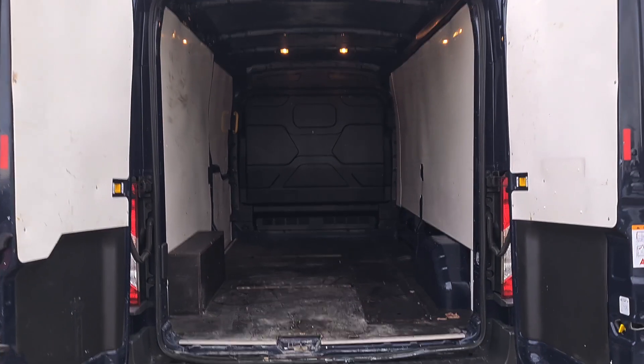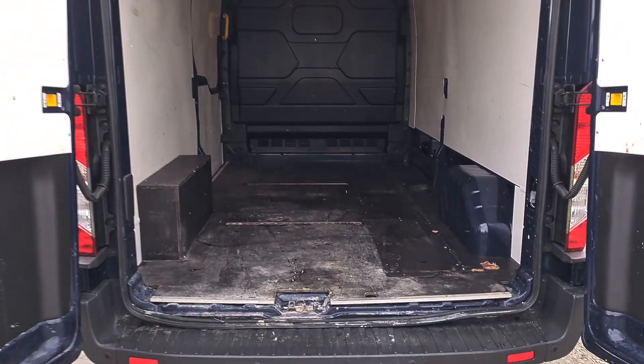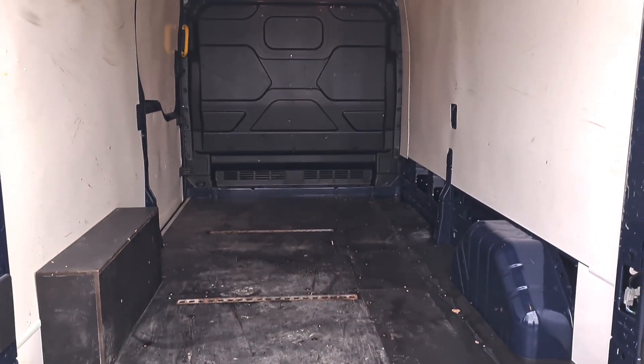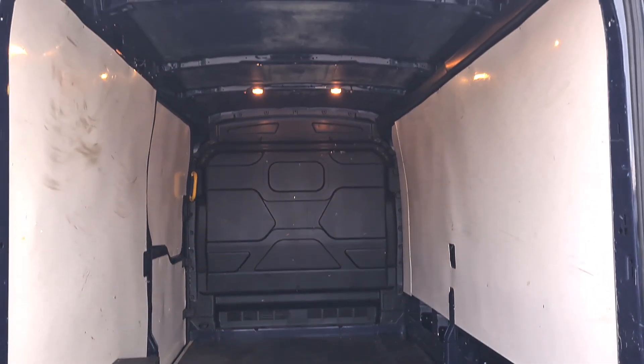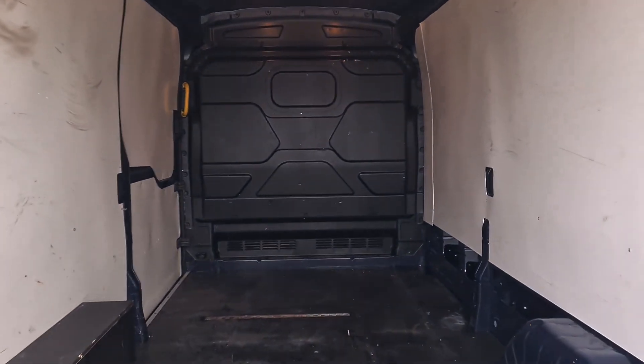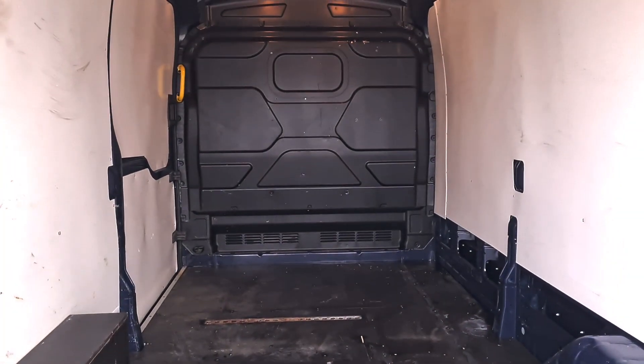The sides are all lined and it has got nice thick flooring — it might be a bit dirty, but it's a fantastic thick floor. There's a factory-fitted bulkhead and rear lighting too. L3 H2 — long wheelbase, medium roof, over six foot in height.